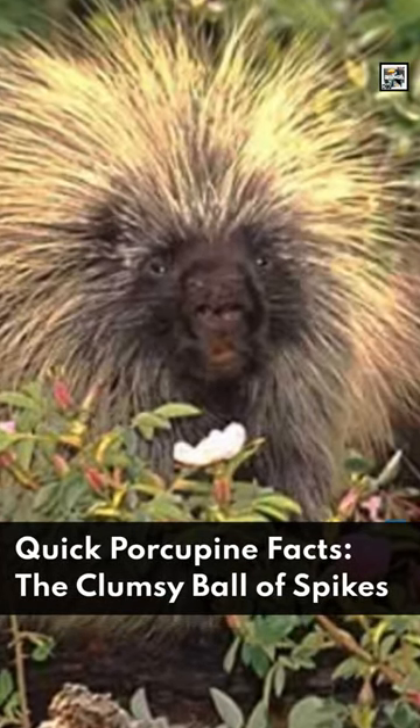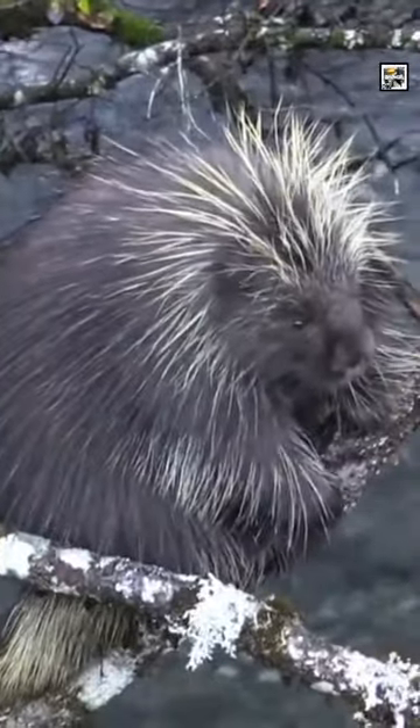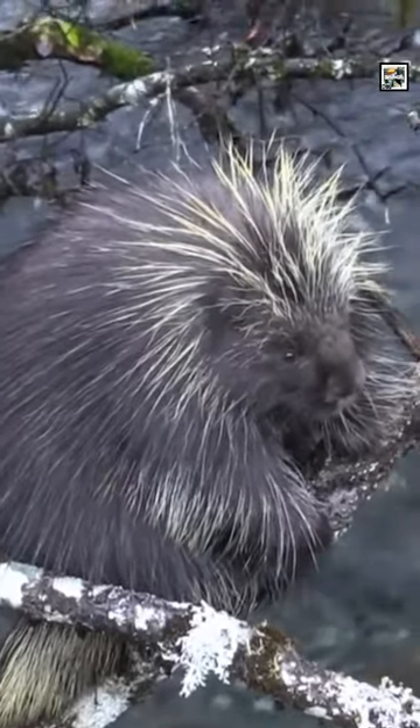Welcome to Animal A Day. Quick Porcupine Facts: the Clumsy Ball of Spikes. Porcupines are a group of two families of large, sharp, quilled rodents.